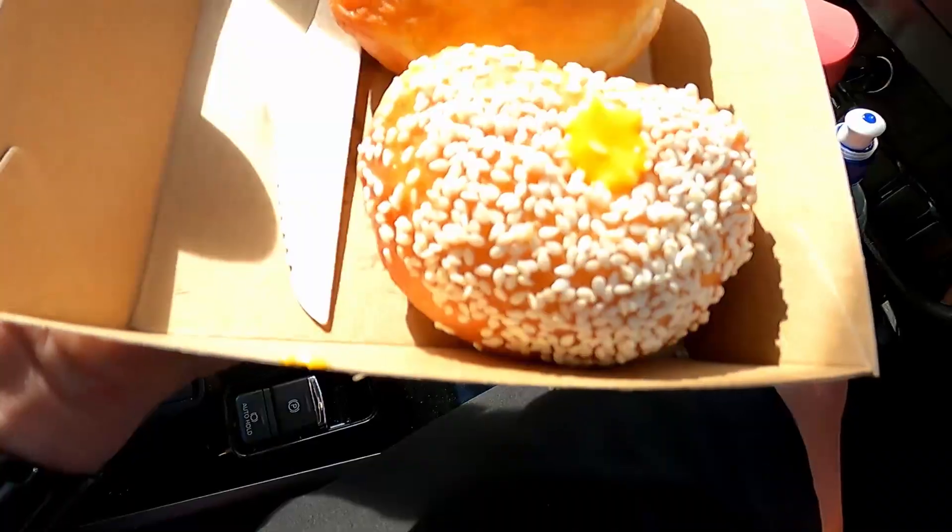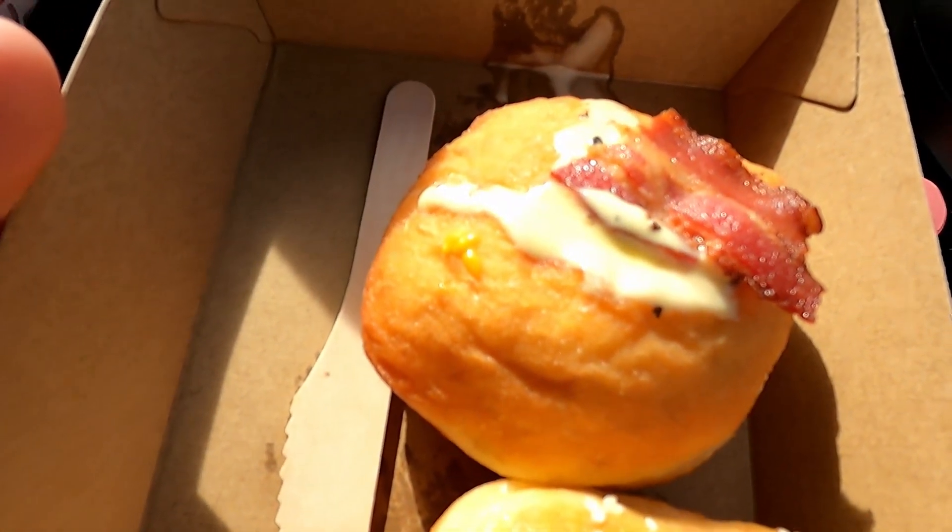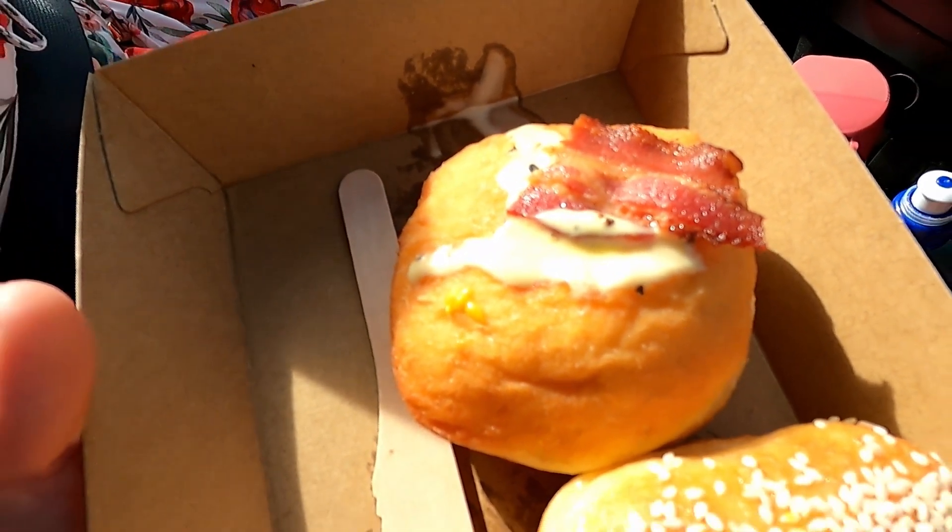We went a little bit crazy at the doughnut shop and bought every single flavor they have, so we've got 10 doughnuts to try out. There are two warm ones they'll heat up for us, and we'll be eating those first. Both are savory — one is actually a cheeseburger flavor, and it's got bacon.